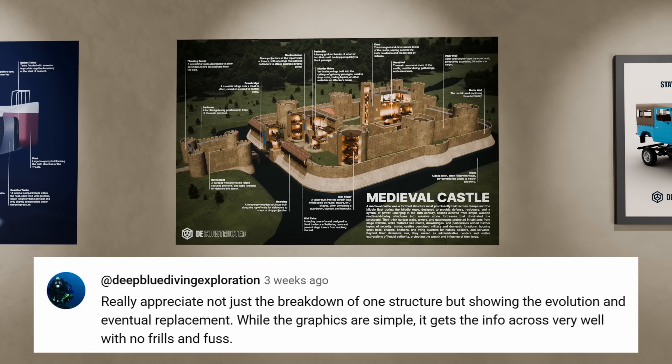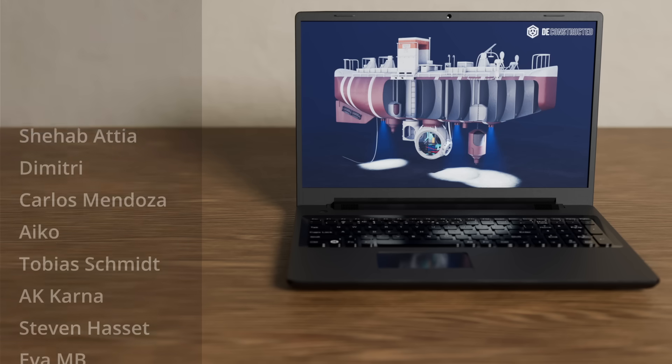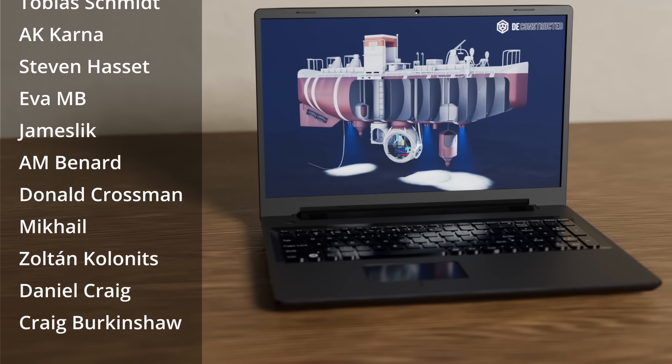Quick shoutout to our last giveaway winner — congratulations! And a quick thank you to our Patreon and YouTube members; you'll be getting this exclusive desktop background inspired by today's video. Thanks for watching, stay curious.